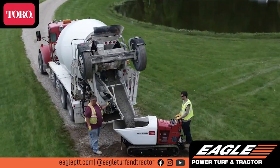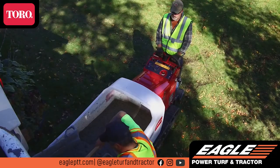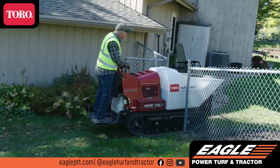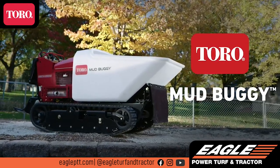Concrete jobs can have their challenges. You need to move fast, be precise, and sometimes navigate tricky job sites. Toro took all of that into consideration when developing the Toro Tracked Mud Buggy.